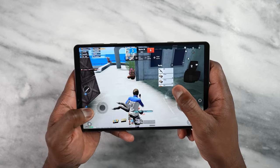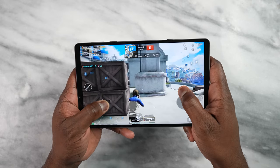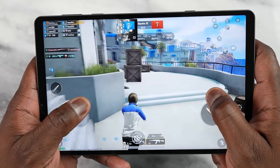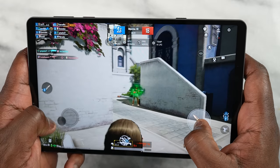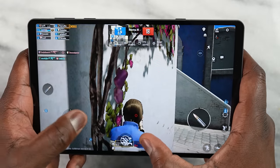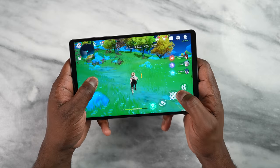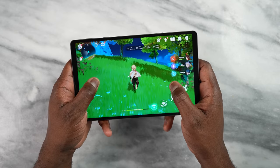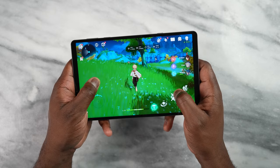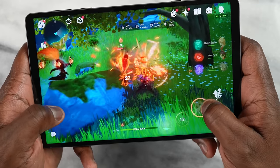Moving on to PUBG Mobile — on Smooth Extreme settings we're getting a solid 60 frames per second, nicely locked in. On Ultra HD Ultra we got a solid 40 frames per second, so it handles those games well. Then with Genshin Impact at max settings, this is an 870 — not a Snapdragon 888 or HN1 — so it runs close to 60 frames per second, but it did fluctuate between 56 to 60 frames per second while gaming.